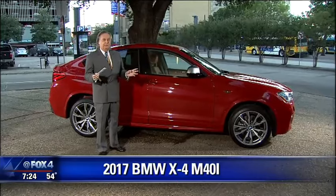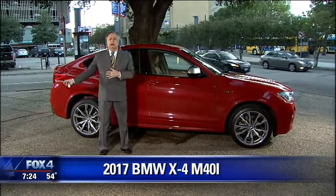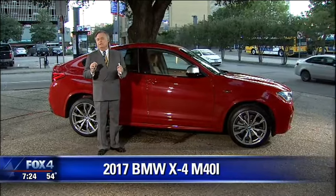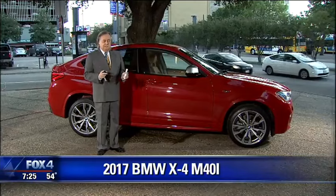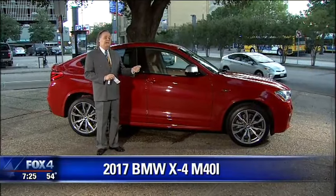There used to be this car company called Saab. For many years they had a unique design — four doors and a hatchback in the back — and everybody said that's just too quirky for American taste. Saab went away, and suddenly Honda came up with something like the Crosstour, and BMW came up with the X6.